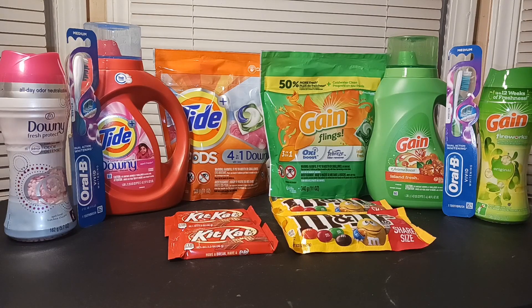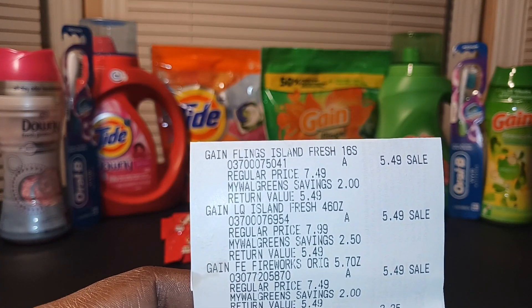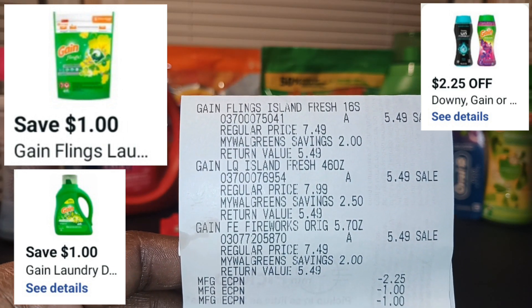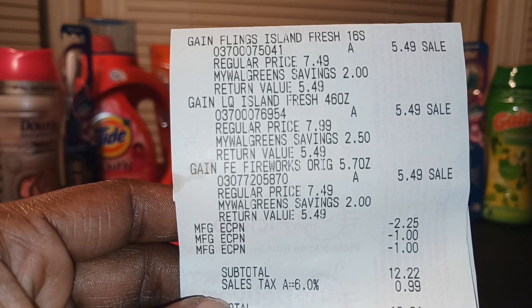I started with the Gain and picked up three items. I had quite a few digitals but they got a bit mixed up. I wanted the $2.25 digital for the Downy to come off on the Tide, but it ended up coming off on the Gain instead because the other digital wasn't going to work so I had to remove it. I'll show you the receipt — everything was $5.49, and if you buy three you get a $5 in-store register reward.